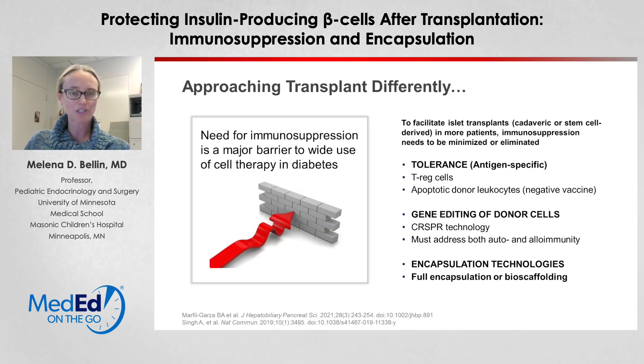While this immunosuppression risk is justifiable for patients who have complicated type 1 diabetes with hypoglycemia, in order to bring islet transplantation to a larger group of patients with type 1 diabetes, we need to be able to minimize or eliminate that immunosuppression.